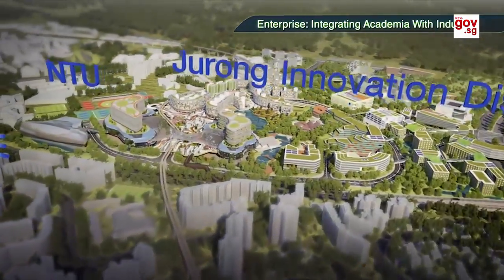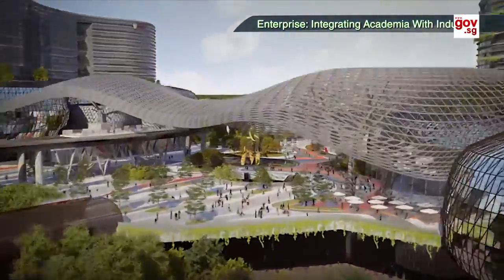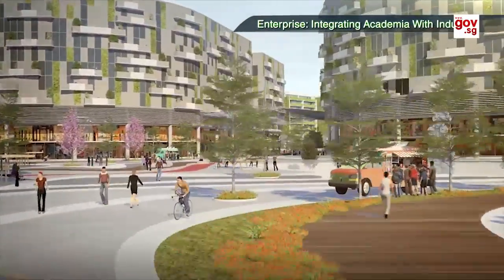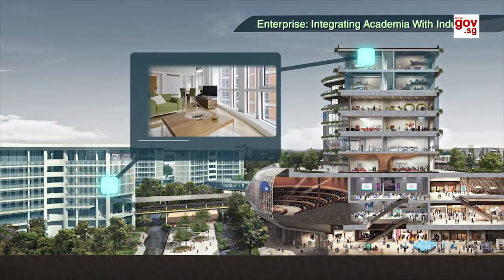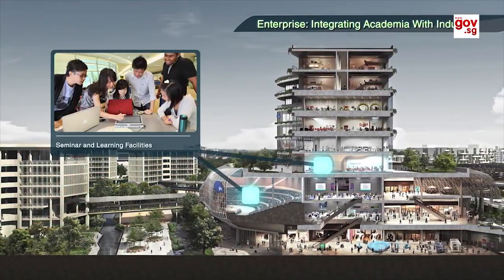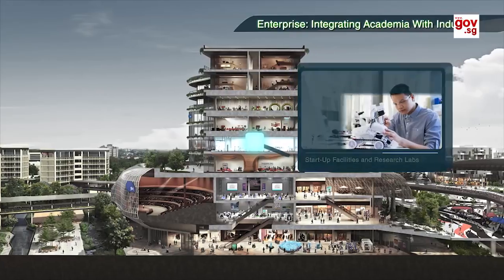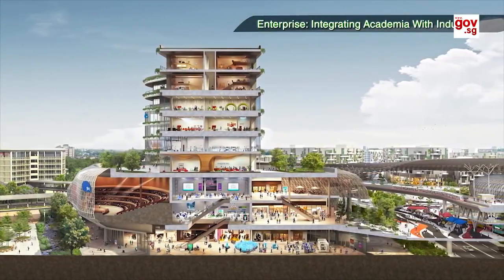NTU will be integrated within the district, bridged by an open plaza to create an open learning and innovative environment. JID will integrate spaces for living with spaces for learning and spaces to build and create, housing researchers, students, innovators and businesses. The district will be a campus of ideas that facilitates interaction and collaboration.